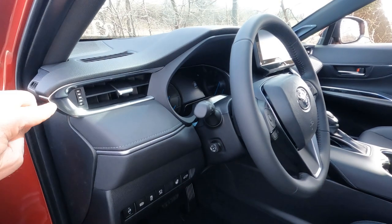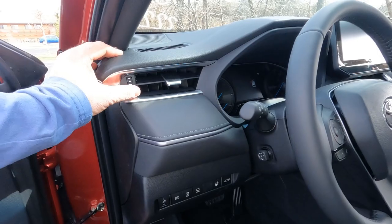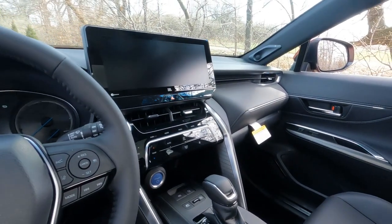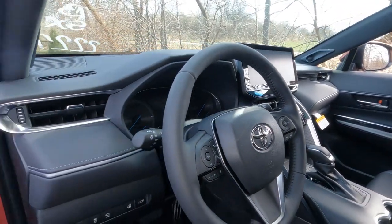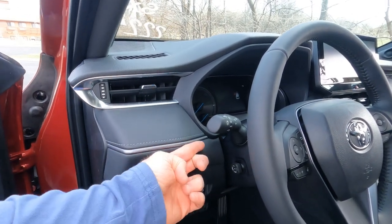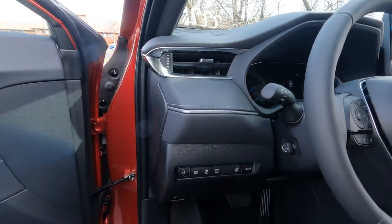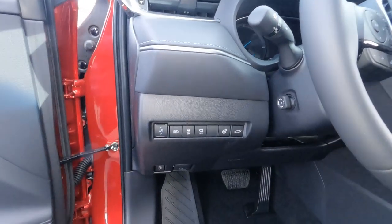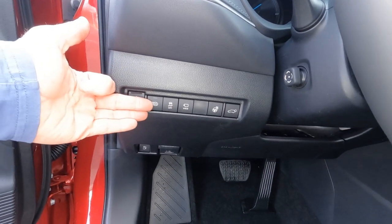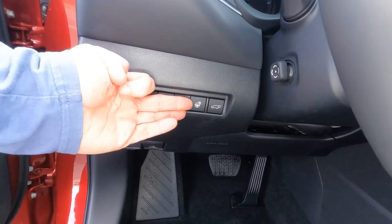More of that soft tech fabric up on the dashboard — padded — and more of that braided accent that we saw on the door, which kind of wraps into the door when you close it. Functionally down here we've got a dimmer switch for dash lights, automatic high beams on and off, traction control on and off, 360 view on and off, and heated steering wheel on and off, plus your power gate release.